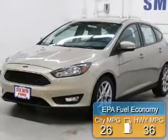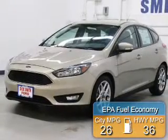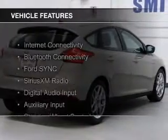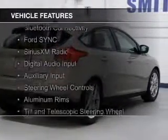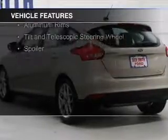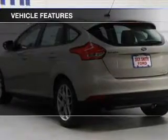Great fuel efficiency saves you money by requiring fewer trips to the gas station. The features include internet connectivity, Bluetooth connectivity, Ford Sync voice activation, Sirius XM satellite radio, digital audio input, and auxiliary input.